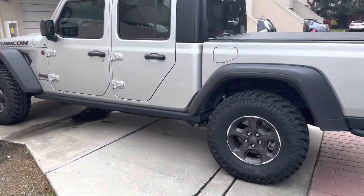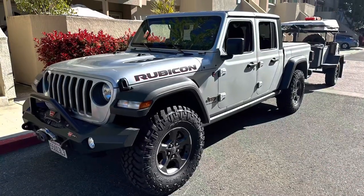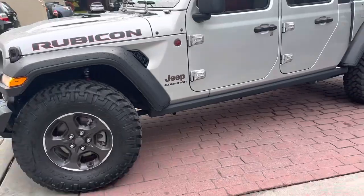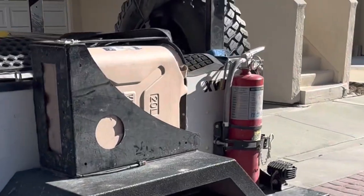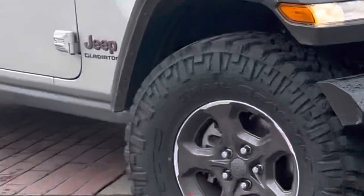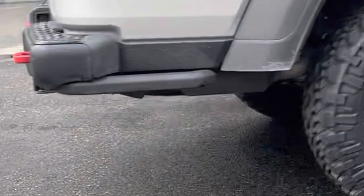The new Nitto Trail Grapplers are installed and they look great. With these new tires installed, it's time to adjust the hitch height so we can safely tow our Accenture XV3 trailer with the Gladiator. My Wrangler Willys EcoDiesel is still going to be my go-to vehicle for overlanding trips. I'll let you know how the Gladiator worked out on its first overlanding trip with its new tires in an upcoming video — keep an eye out for it. Thanks for watching, I'll see you on the next one. And remember, the best is yet to come.